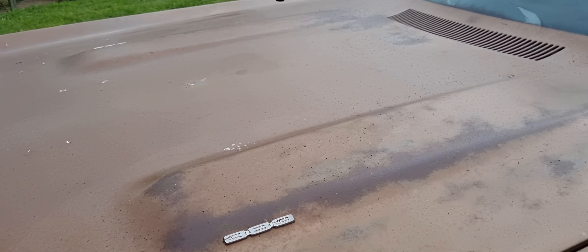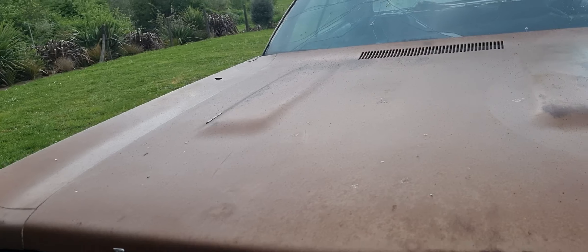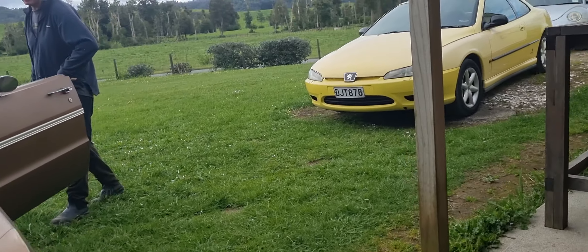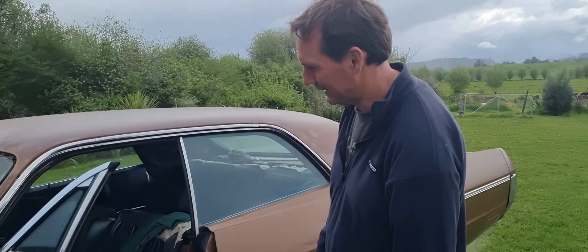But this is the double-hump, one-year-only 1970 big block hood. Otherwise she's a bit flat like an aircraft hangar. Man, that's awesome. It's good to see her running again. Nice job.